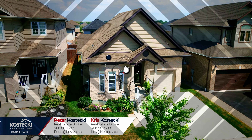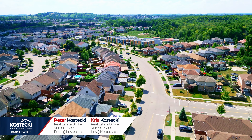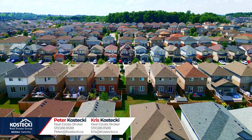Number one: location. This must-see home is situated in the quiet, family-friendly neighborhood of Lackner Woods. You're moments from great schools, parks, restaurants, and shopping, all while only being minutes to the expressway and Highway 401.